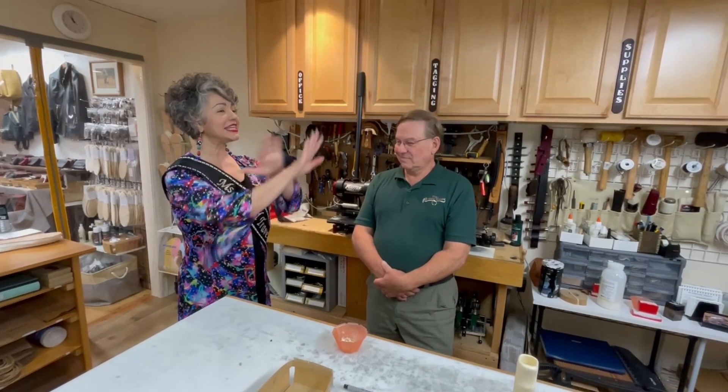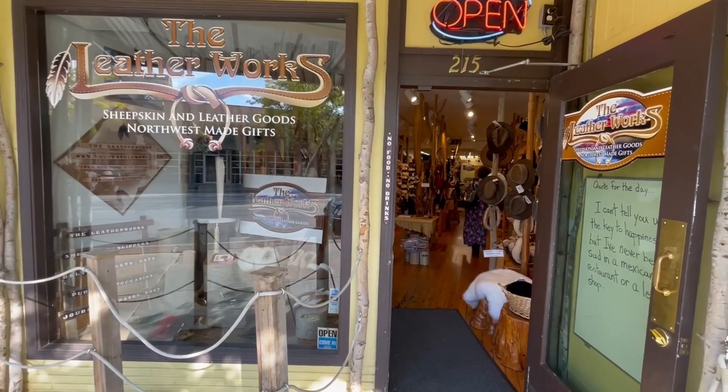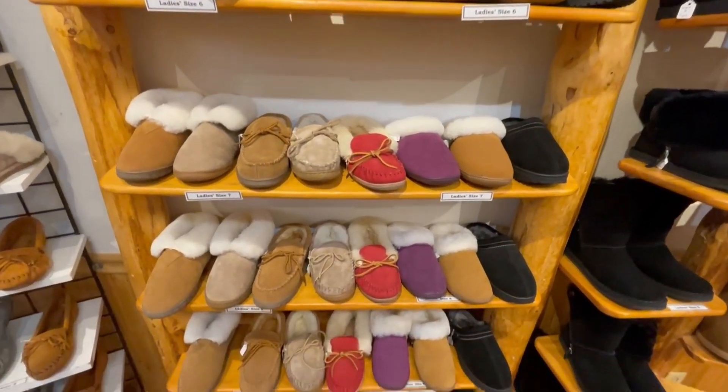Thank you, Mark, for letting us into the inner sanctum and showing us some of the wonderful things that you're doing. I love your passion for leather itself, but also for passing it on. It'd be nice if it didn't die. When you're in Coeur d'Alene, be sure to stop by the Leatherworks, say hi to Mark, and pick up a pair of soft, warm slippers. Next week, I'll introduce you to two of the most fashionable ladies in town — you won't want to miss it.